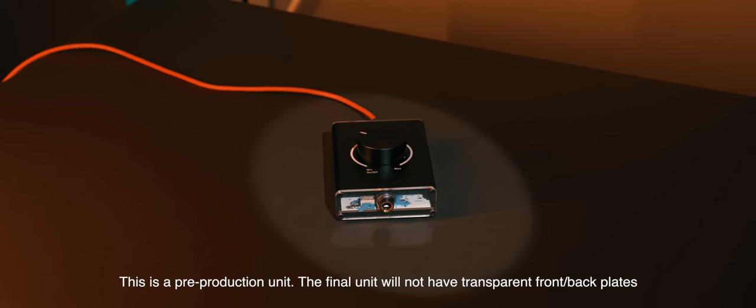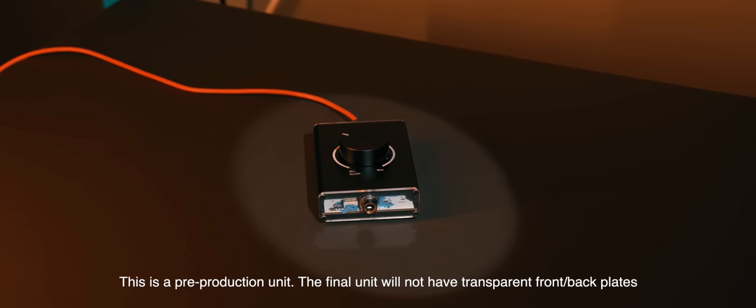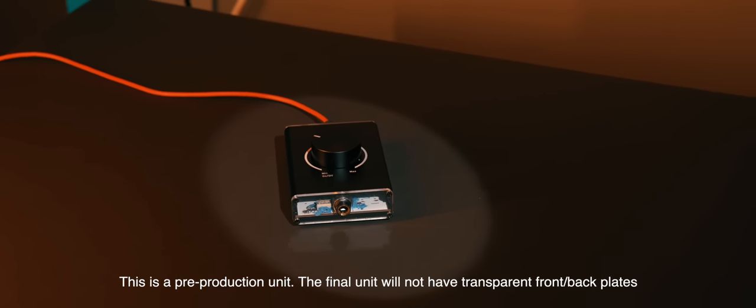Long story short, I've been making an amplifier. It's been going on for a really long time, and it's just about ready, but it needs a name.